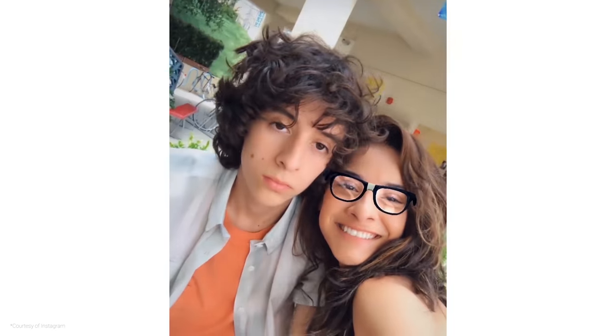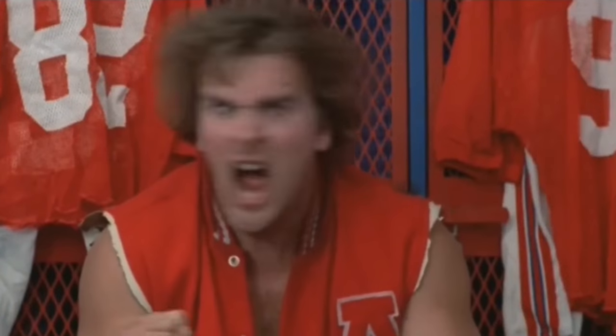Some of the filters include nerd glasses — Nerd! — a flower crown, bunny ears, and even an ice crystal tiara. How do I look? Does this crown look good on me?